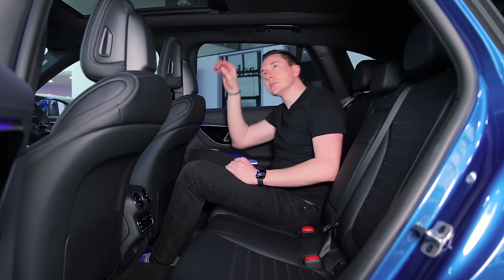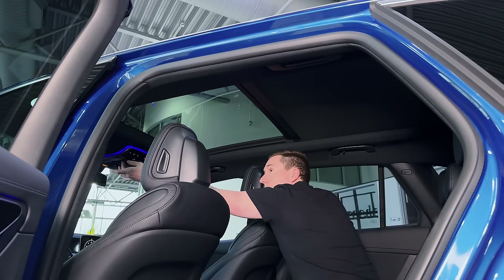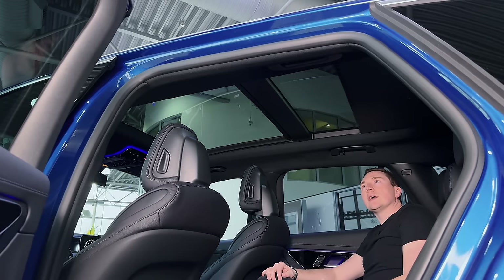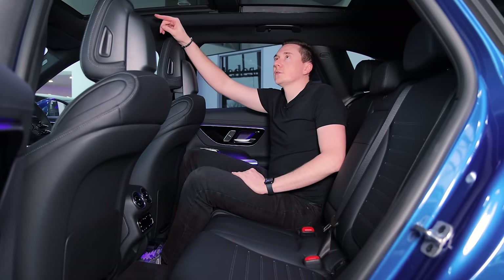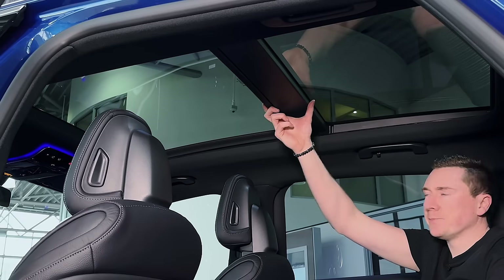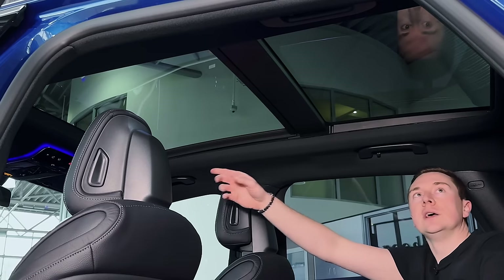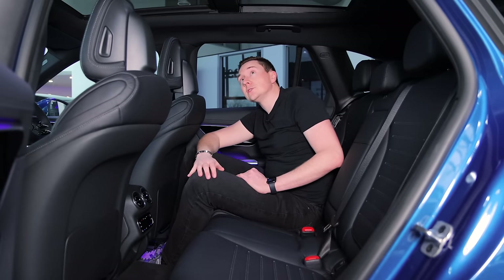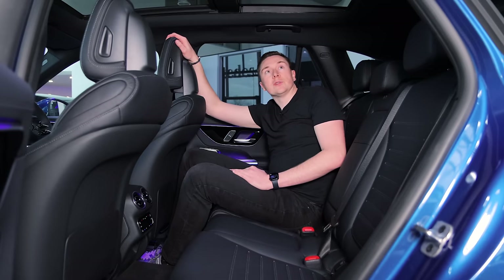This model has a very nice panoramic roof. On the previous model the blind had two separate sections with a big black bar in the middle, but now it's one continuous blind — so it's actually smaller and more seamless than before. That is definitely a panoramic roof — it's huge. Only the front section opens, but it's a massive improvement over the previous model.